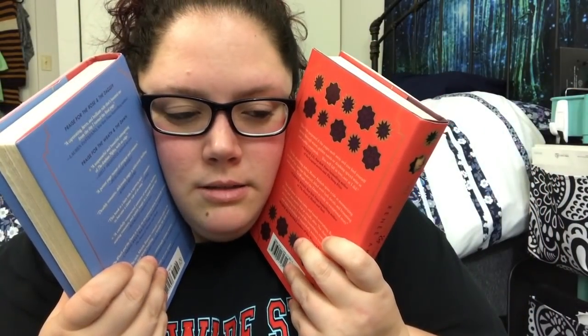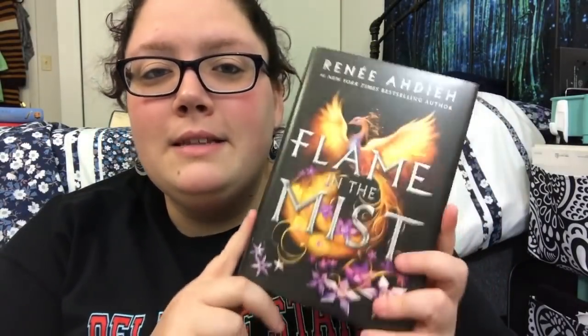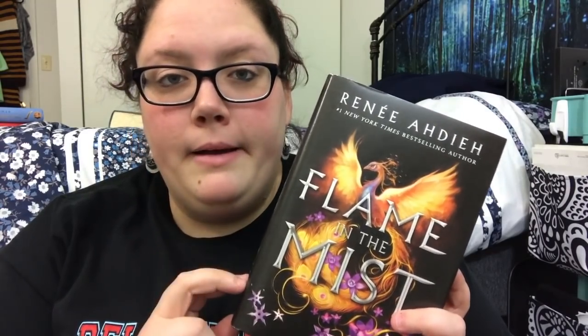The Rose and the Dagger and The Wrath and the Dawn by Renée Ahdieh — it's a desert fantasy and a lot of my friends love it, so I feel like I have to keep it. I've owned these books since they were debut books. Then I have Flame in the Mist by Renée Ahdieh, which I heard is not as good, so I'm not as inclined to keep it. I think that will go in the goodbye pile.